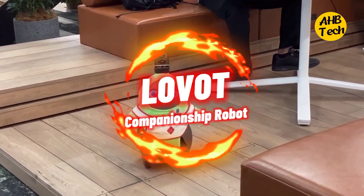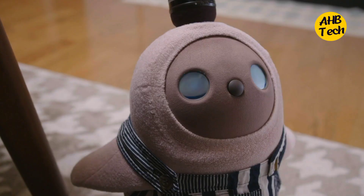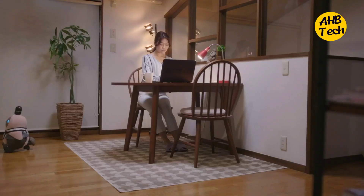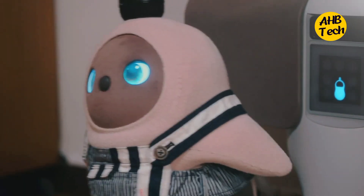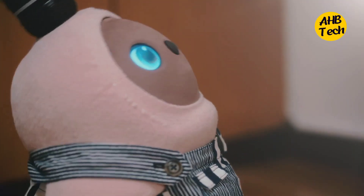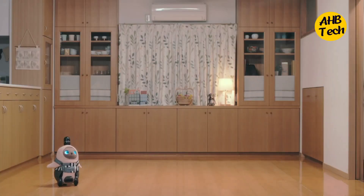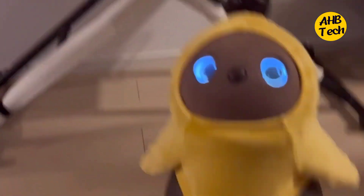Number 3: The Cuddleable Companionship Robot. Lovots aren't robots — they're more like living balls of fluff that melt your heart. These adorable bots crave your touch and attention, responding with happy chirps and expressive eye movements. They even learn to recognize your face and show extra affection for their favorite humans. Imagine having a loyal, non-judgmental cuddle buddy who's always happy to see you. That's what Lovots are all about.